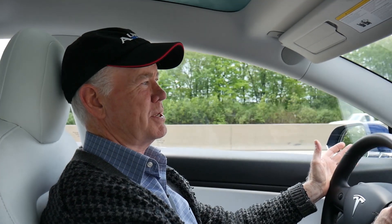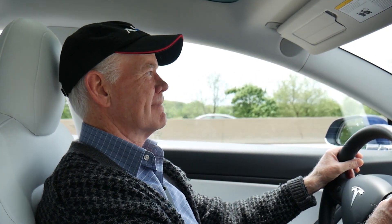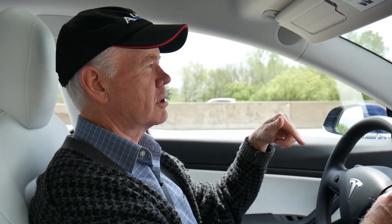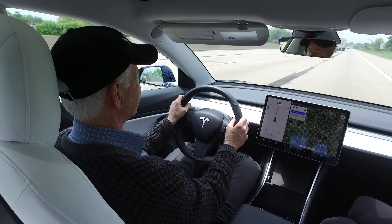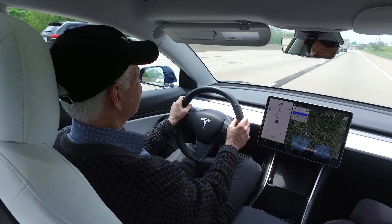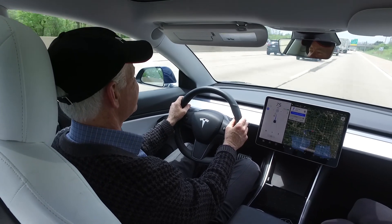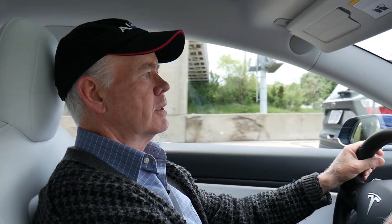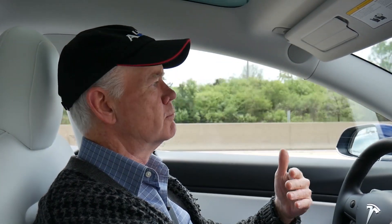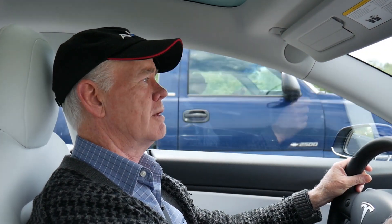It's light traffic, so this should be an easy test for the autopilot system. We've got to go about a mile or two and then we'll come to another cloverleaf ramp to get off the freeway. Right now this is easy. What I've found in using autopilot is that different signals come up on the big screen — one tells you it's going to move over a lane to get around slower traffic, another tells you to keep your hands on the wheel, and sometimes a message says to put a little bit of steering effort into the wheel just to make sure you're in control.